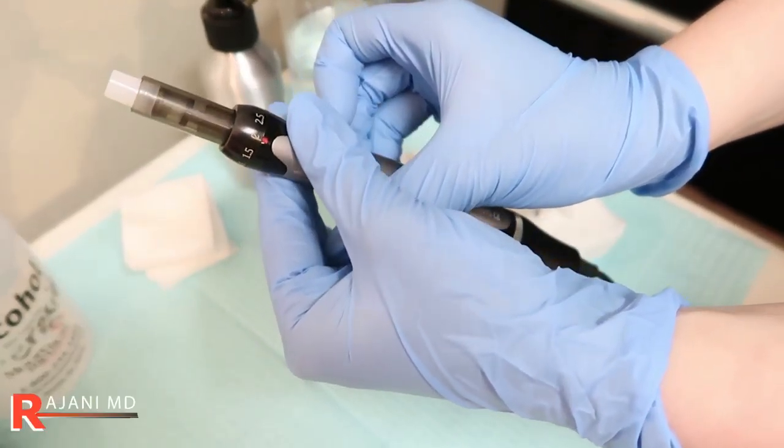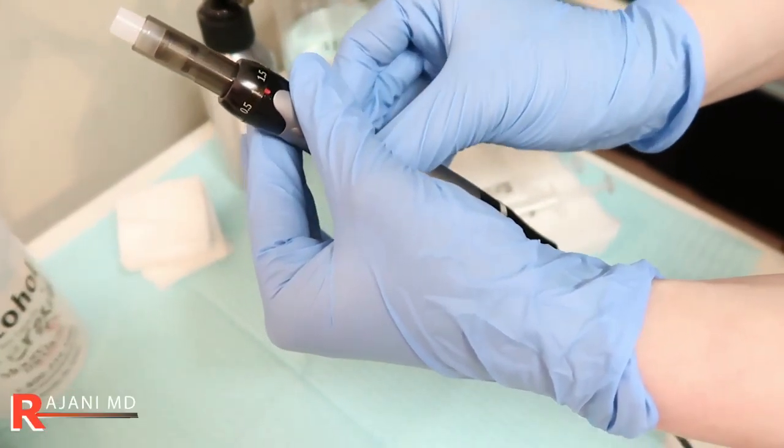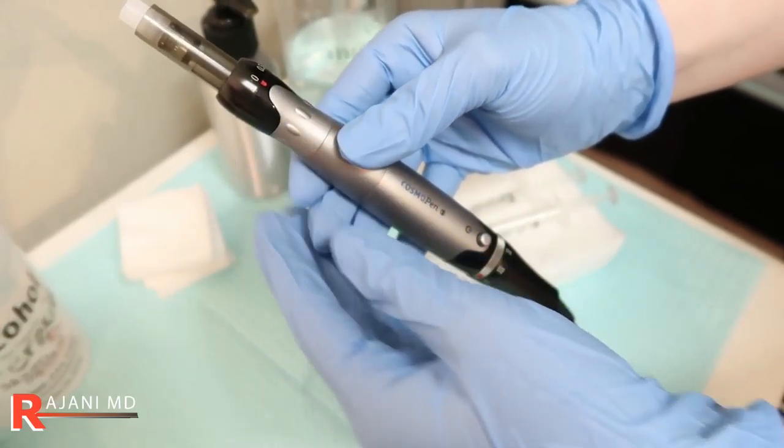Let's talk a little bit about the history of why and how this came to be. I started using a micro pen about six or seven years ago, and you can go back and watch the video on those pens that were very cumbersome. We had to change the actual needle to get different depths. And now we can, on the fly, simply turn the pen and adjust it, going from 0.5 to 2.5 millimeters in depth.